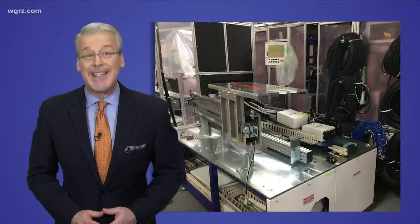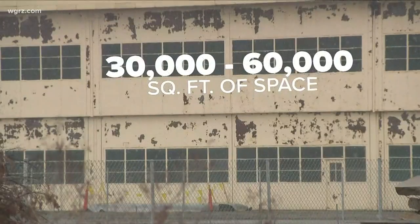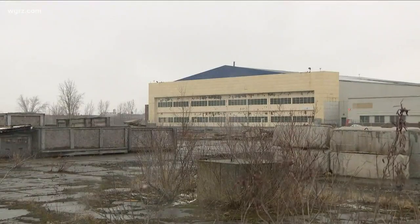That's why we're showing you these pictures of Tesla equipment — because a not-small amount of Tesla equipment was moved out of the factory to here: the Wheatfield Business Park. We reported last week that between 30,000 and 60,000 square feet of space at the facility is now home to Tesla equipment.